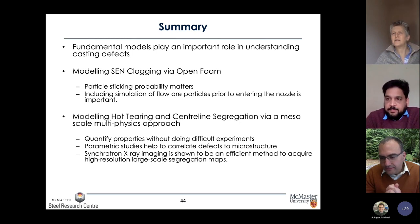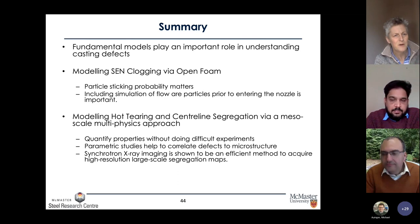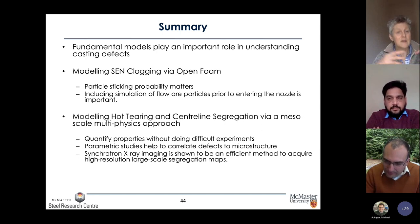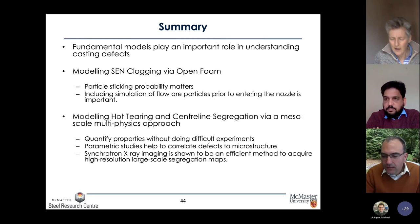It definitely becomes quite interesting when you have columnar grains — not necessarily fully perpendicular — because you also have the flow influence of the direction of solidification, so that three-dimensional connectivity of the interdendritic liquid is the next challenge to tackle.